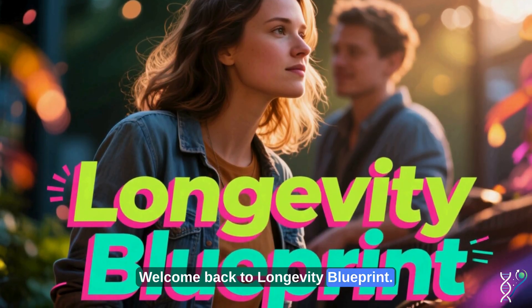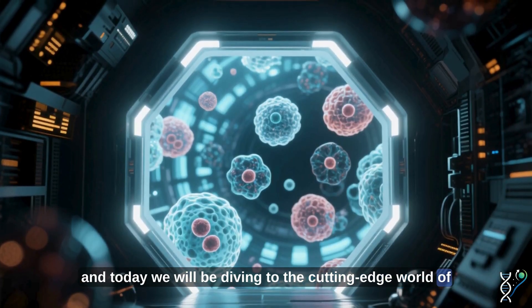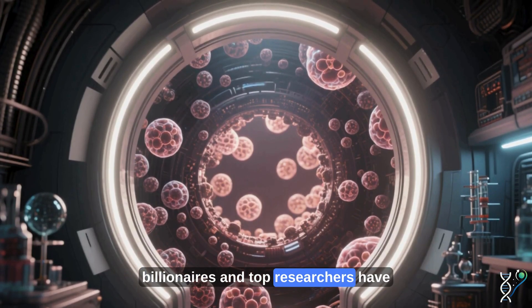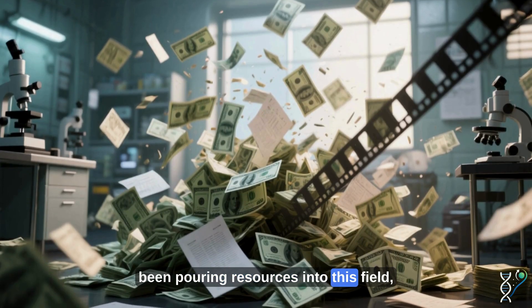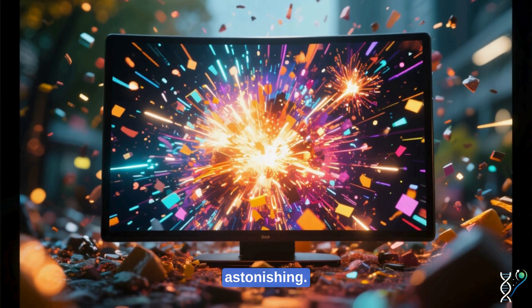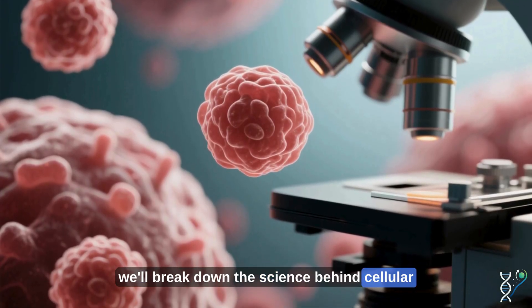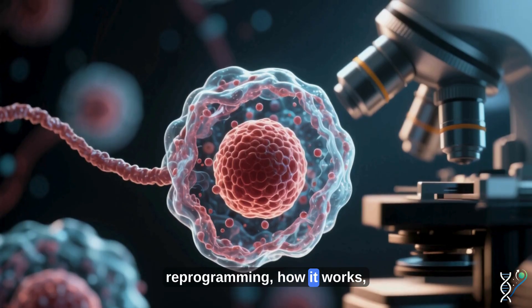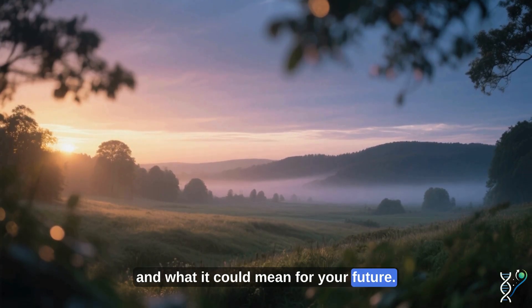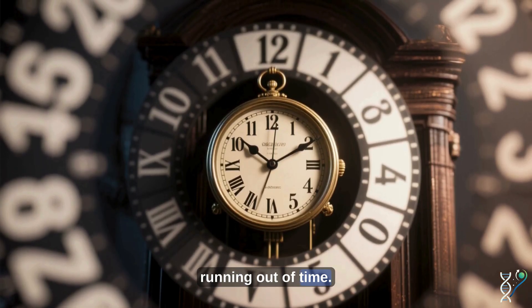Welcome back to Longevity Blueprint. I am Katie, and today we will be diving into the cutting-edge world of cellular reprogramming. In recent years, billionaires and top researchers have been pouring resources into this field, and the results are astonishing. We'll break down the science behind cellular reprogramming — how it works, what's already been achieved, and what it could mean for your future. Buckle up, because aging as we know it might just be running out of time.